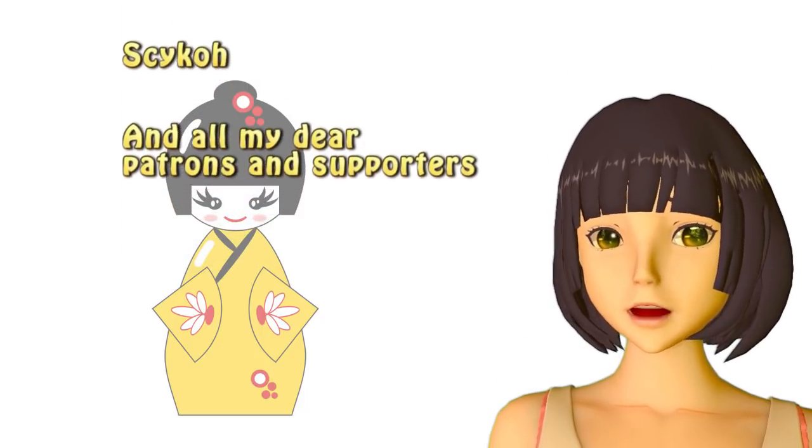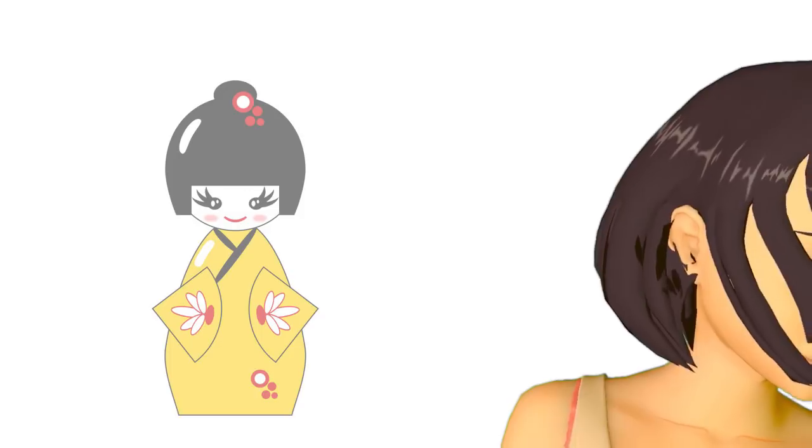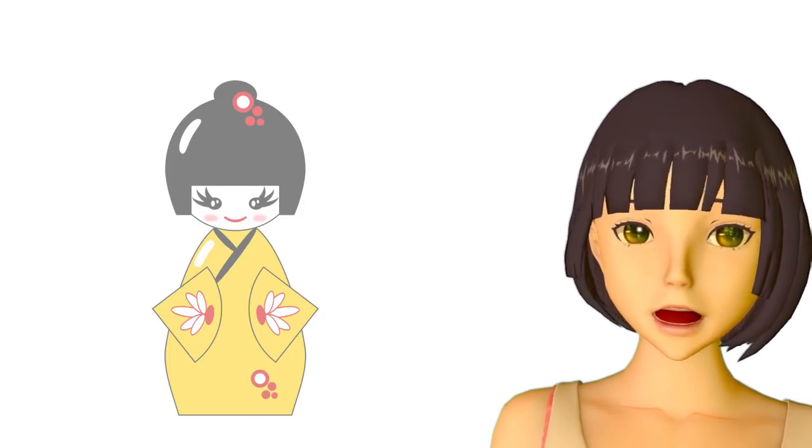Kore kara mo yoroshiku onegai shimasu. Class dismissed.